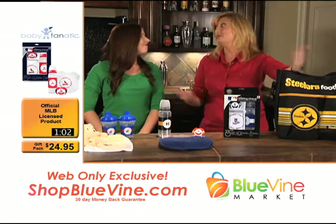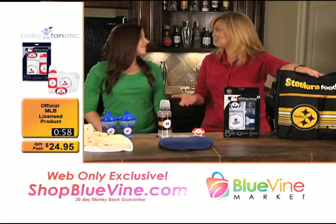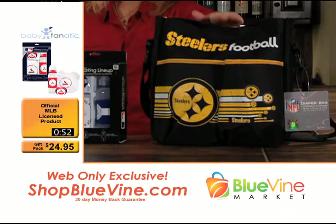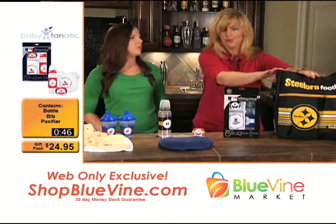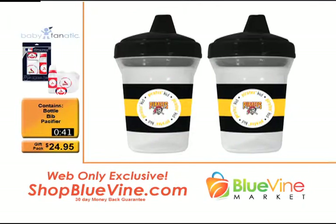I call this the daddy baby bag — dads can't have any more excuses for not wanting to carry the baby bag! We've got a lot of different teams available on this one. The gift pack price point is $24.95 and the diaper bag is $49.95 — amazing — and it comes with a diaper changing pad included.